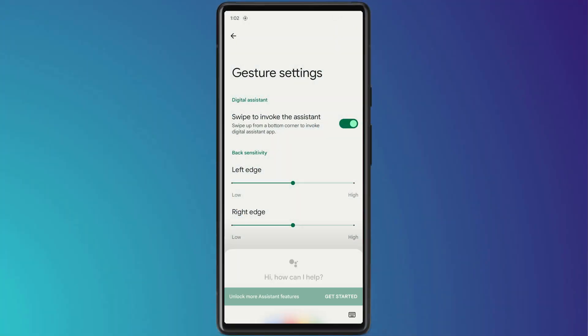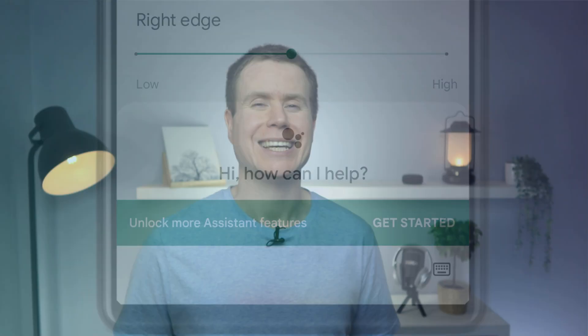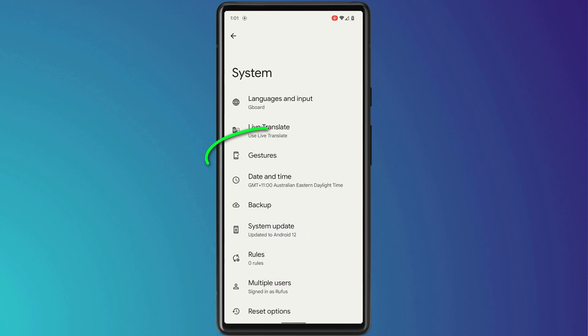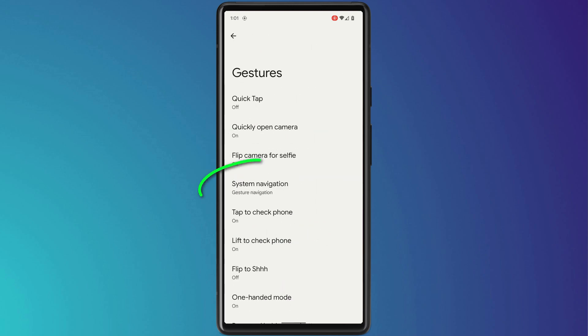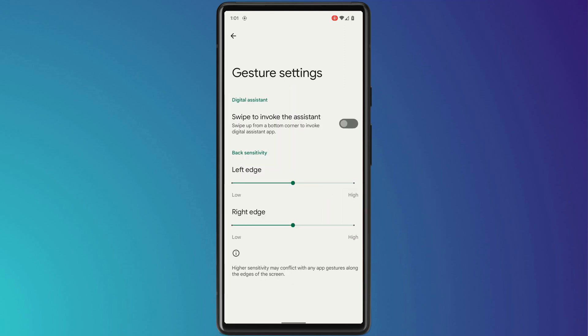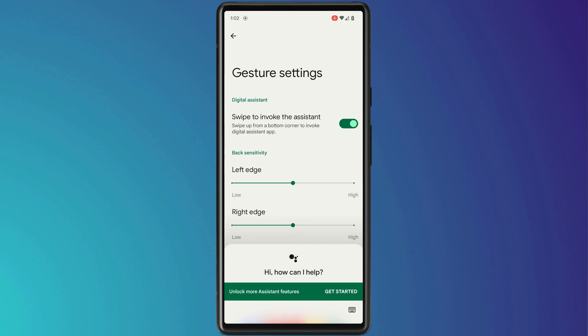Another useful gesture is the ability to swipe to access the Google Assistant, which is easier than holding down the power button and avoids having the phone constantly listening for 'Hey Google.' Go to Settings > System > Gestures > System Navigation, and click the settings icon to enable 'Swipe to invoke assistance.' Now swiping up from either corner at the bottom of the screen will activate the Google Assistant.